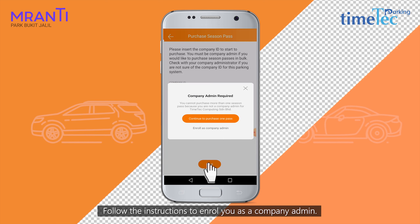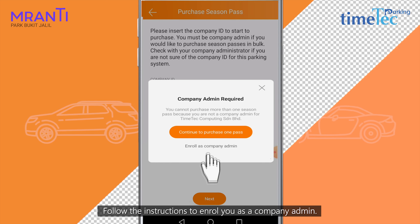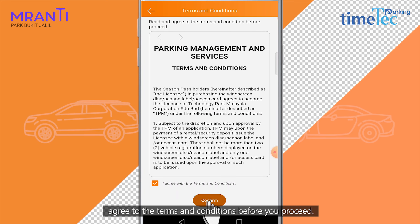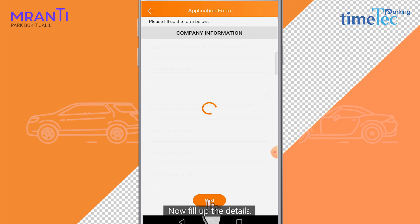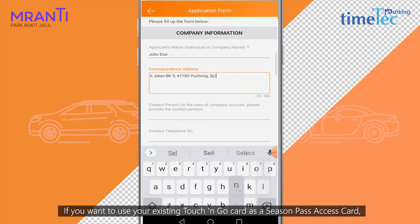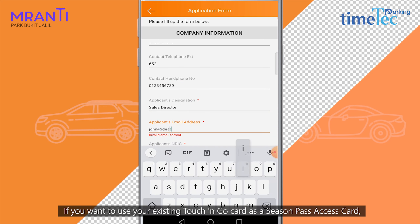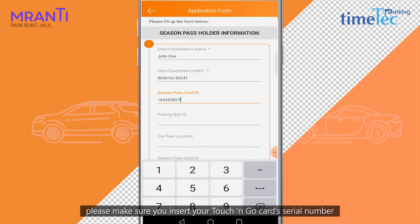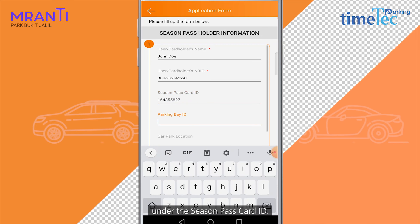Follow the instructions to enroll yourself as a company admin. Read the parking agreement carefully and agree to the terms and conditions before you proceed. Now fill up the details. If you want to use your existing Touch&Go card as a Season Pass access card, please make sure you insert your Touch&Go card serial number under the Season Pass card ID.